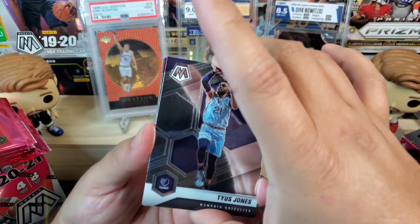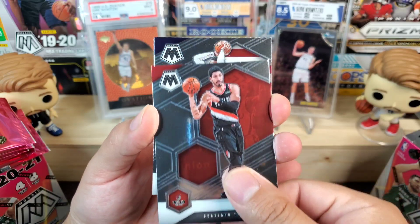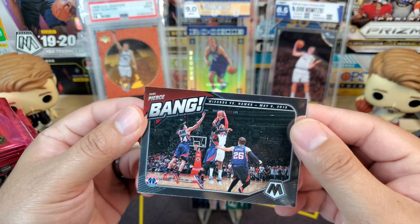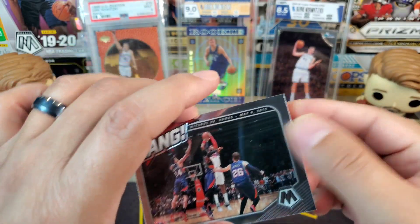Next pack up we got Tyus Jones, Enes Kanter, and then another national pride Russell Westbrook and another Bang insert — this is Paul Pierce as a Wizard, not a Celtic.